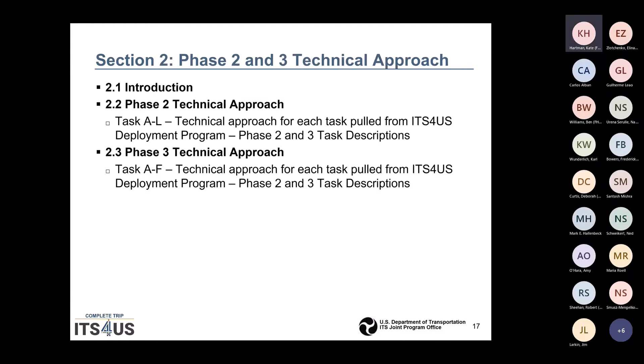Section 2 of the plan should be the Phase 2 and 3 technical approach. Section 2.1 is the intro, Section 2.2 is the Phase 2 technical approach with task descriptions pulled from the deployment program, and Section 2.3 will have the Phase 3 technical approach covering the operate, maintain, and evaluate tasks A through F.